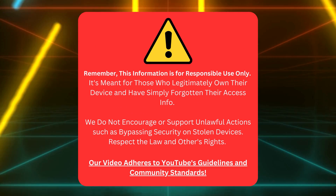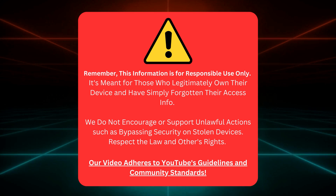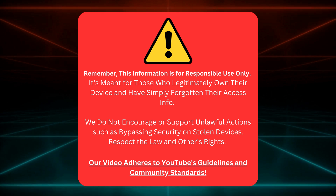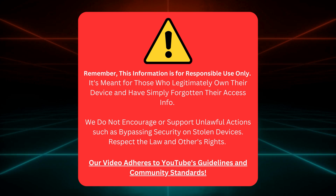Quick heads up before we continue: I'm here to help those who own their gadgets but forgot their login details. No funny business or illegal stuff here. Let's keep it clean and stick to YouTube's rules. Awesome, let's dive back in.